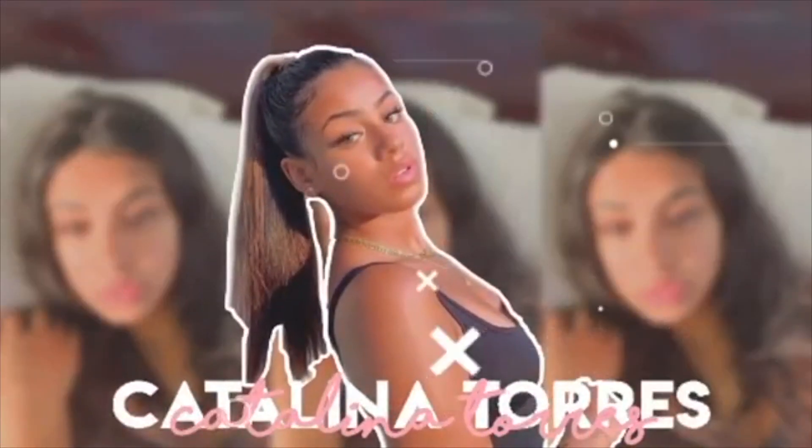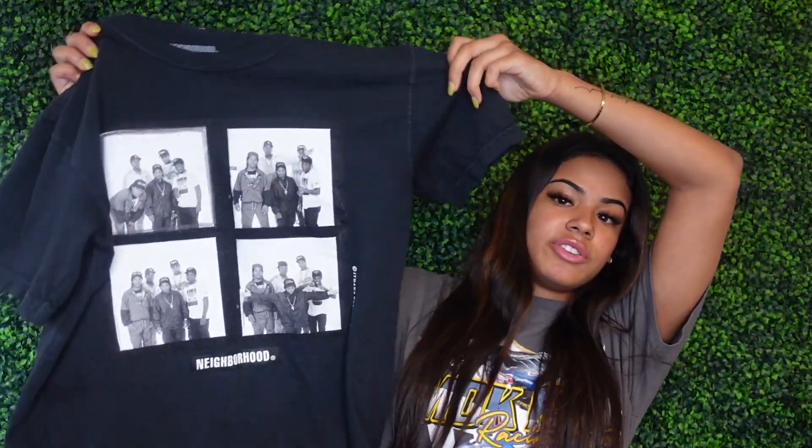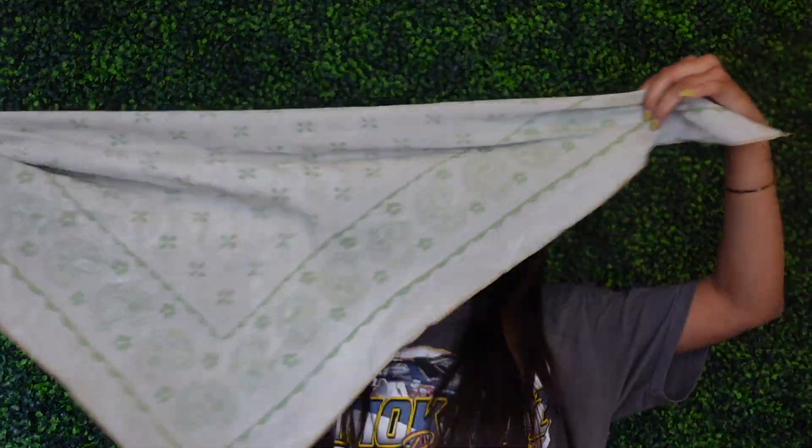Outfit number one — I'm going to show you everything, where I got it from, and then try on the outfit and show you the reveal. Outfit number one is this black shirt that I got from a store called Full Circle here in Atlanta. I'm going to be accessorizing with this green scarf that I got from Urban, and the shoes I'm going to be wearing are my Spartan Green Dunks.